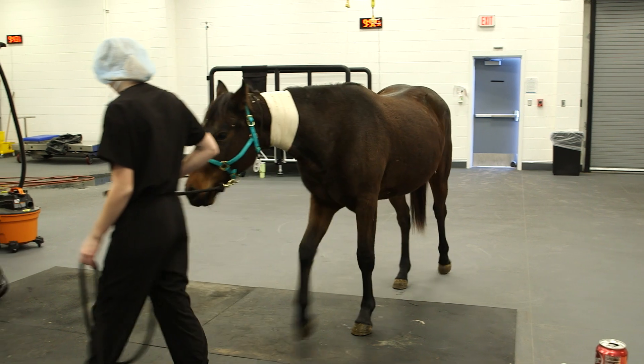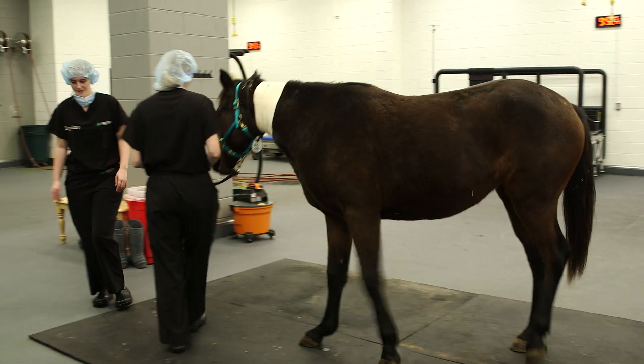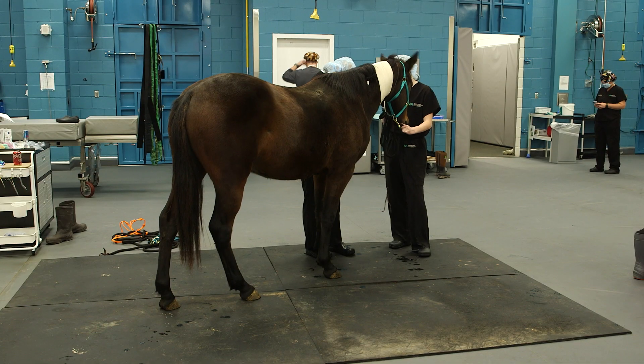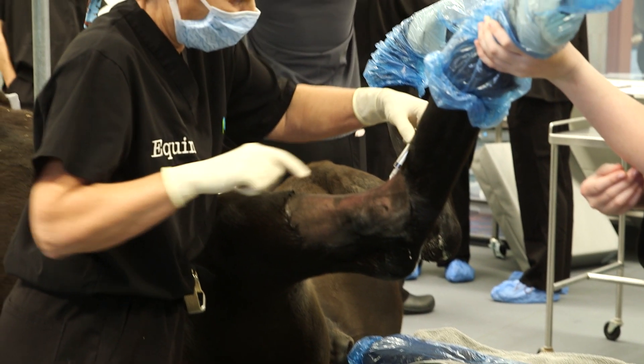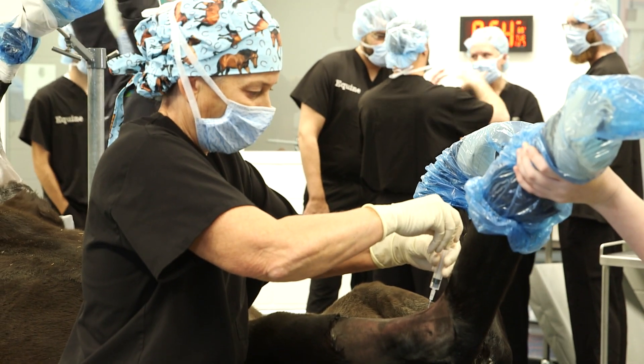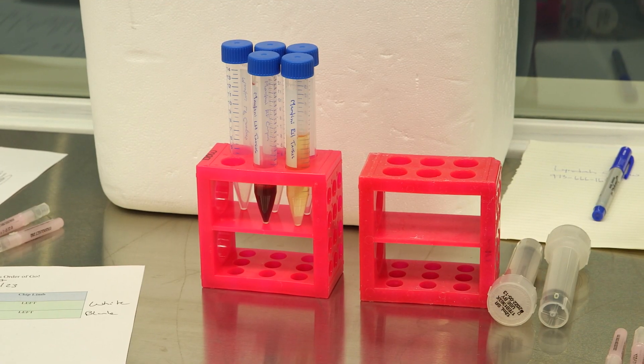This is absolutely cutting-edge research. For example, if an equine patient presents to us following injury, we would have detailed knowledge of how arthritis unfolds in the joint, and we would know that at that stage of disease, perhaps this gene therapy or another orthobiologic is most appropriate.